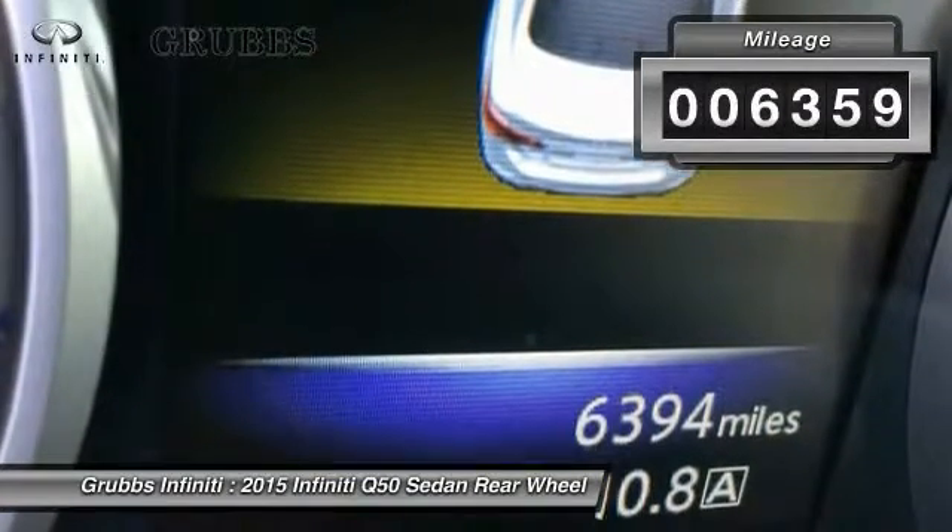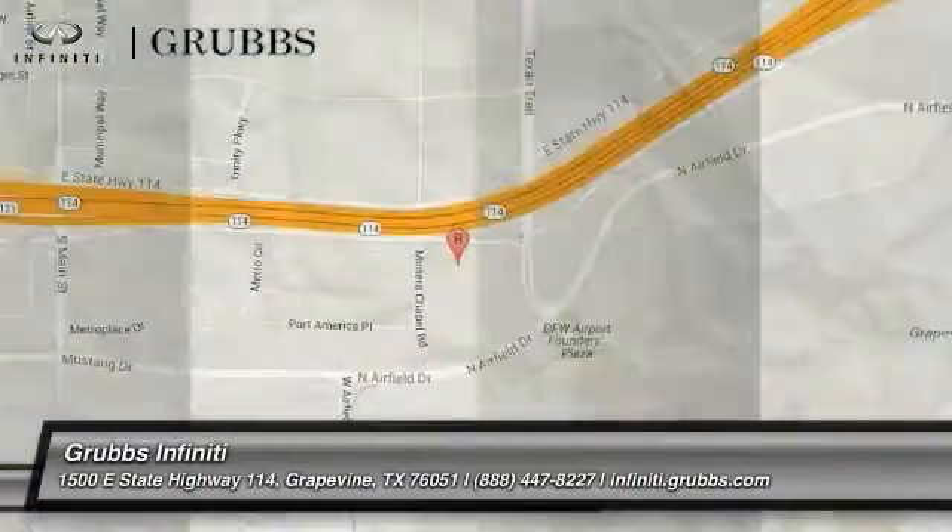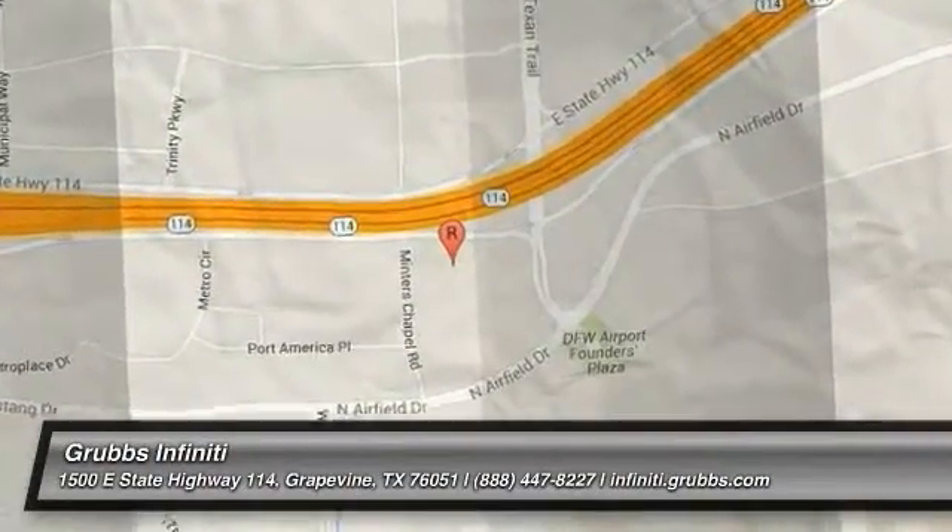This vehicle has less than 7,000 miles. Wouldn't you look great in this vehicle? Stop in today and see for yourself.